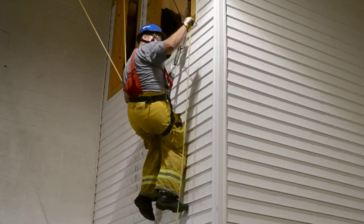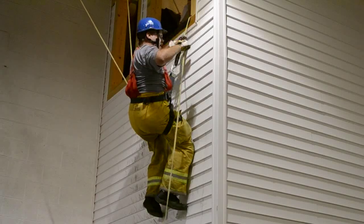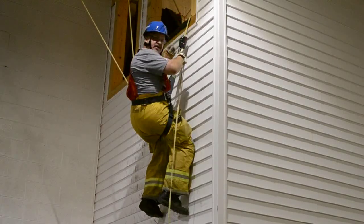I never let go of the brake end. I had my hook cupped. I'm pushing down, putting weight on the hook the entire time that I'm coming out.